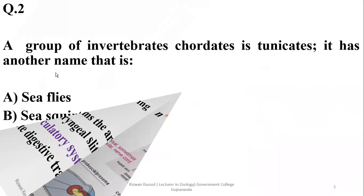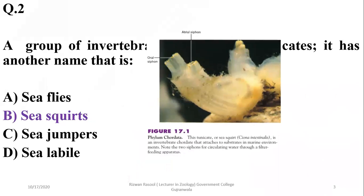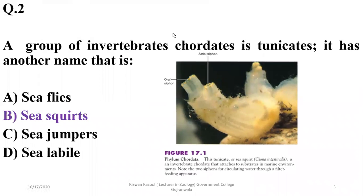Question 2: A group of invertebrate chordates is tunicates. They have another name — sea squirts. They are also known as sea squirts because they release water in a squirting fashion, which is why they are named so.